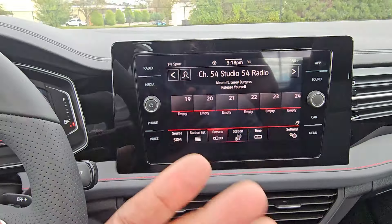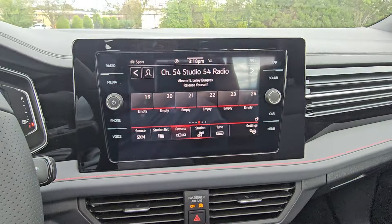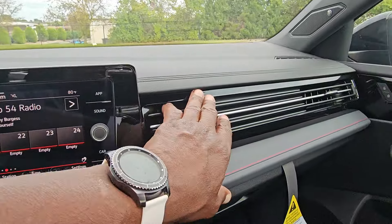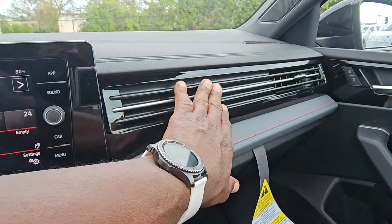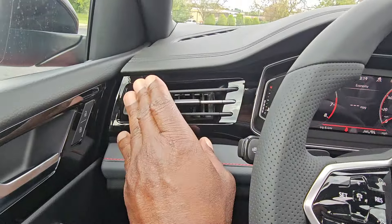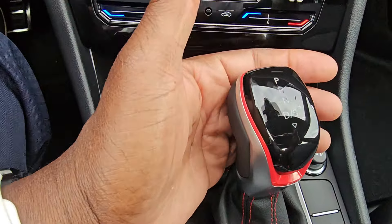The vent setup underneath the radio stays the same — the radio is angled toward the driver and is now a larger 8 inch screen. There's a linear vent setup continuing across the dash, reminiscent of the Passat and Arteon. You still get four main vents up front. The shifter is still a backlit aluminum gear shift.